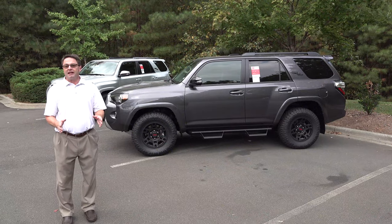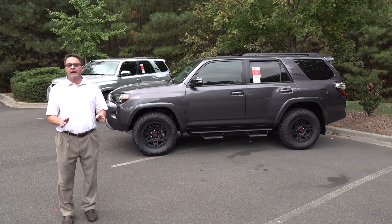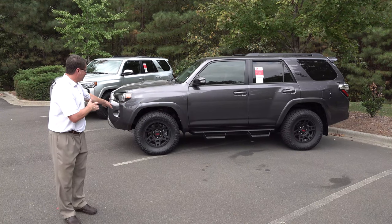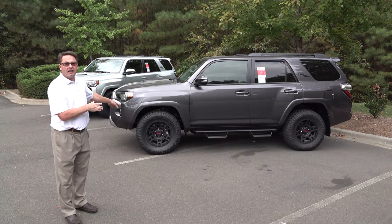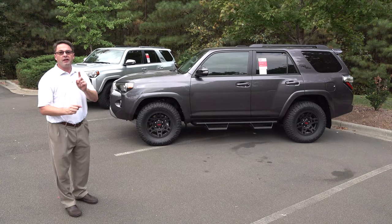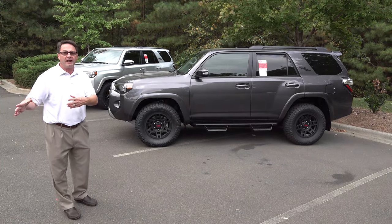These two I've selected here both have the XP Predator package on them, which means they have blacked out badging. They've got the black TRD wheels, tires, and the front end — that Toyota logo. But let me show you how that's changed from 2019 to 2020.